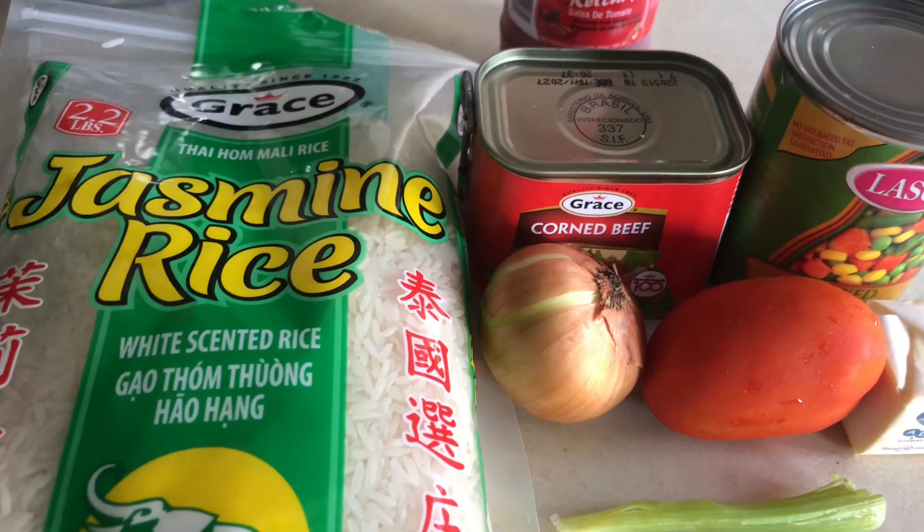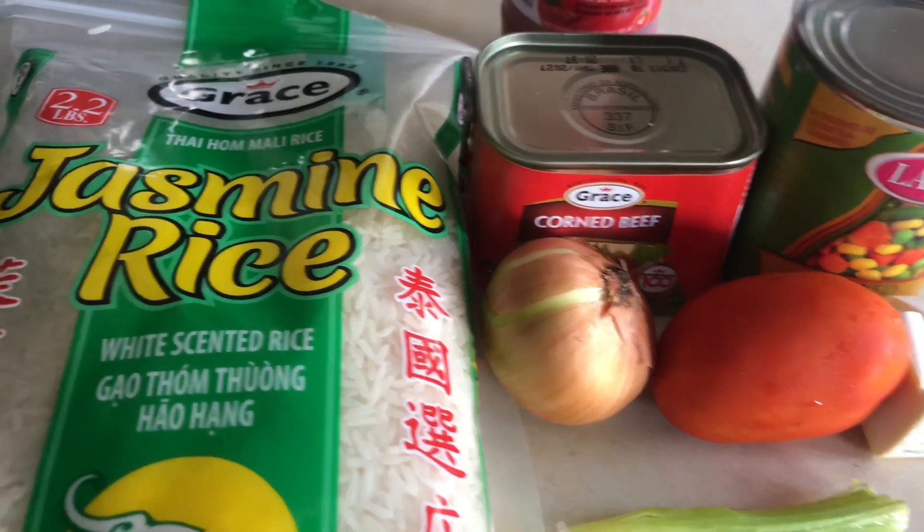Welcome back to my vlog. Today I'm going to be doing a mid-week dish — corned beef medley, corned beef mixed with veggies. So stay tuned. These are the simple ingredients that you're going to need.